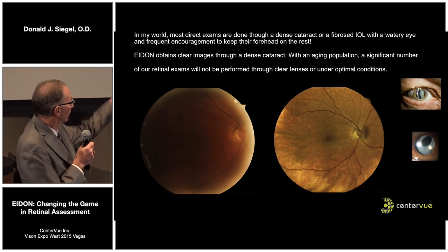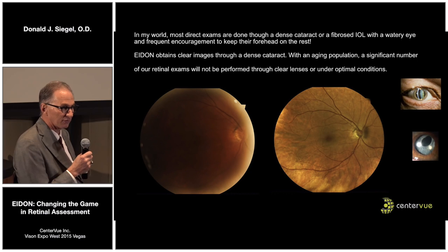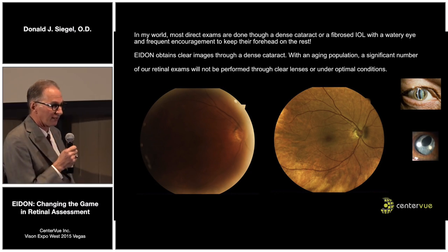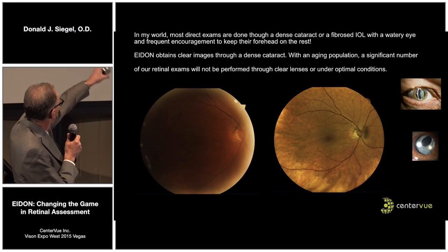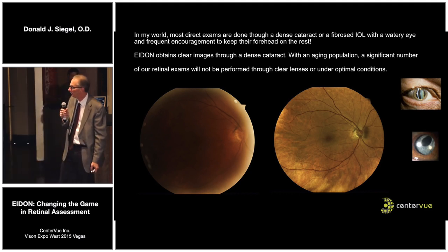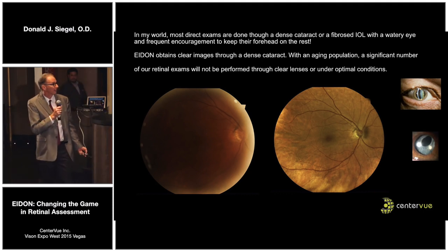This is what we deal with — we're looking through cataracts, looking through people that might have had a YAG laser but their lens capsule is fibrosed. This is what you get with a standard camera. Taken on the same day, if you look at the vessel branching on the top, it's the same patient with the iDEN. It blows right through the cataract and basically does what my human eye can't do: get a clear image of the retina and allow me to see what's going on through a dense cataract.